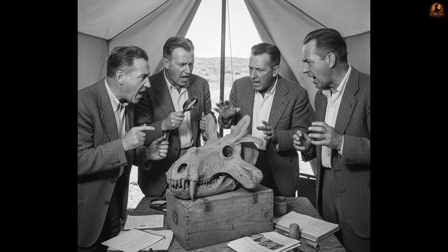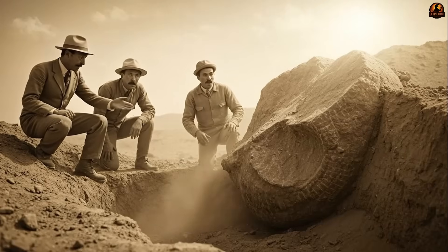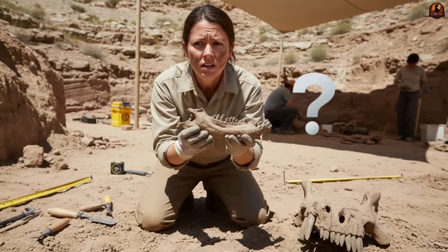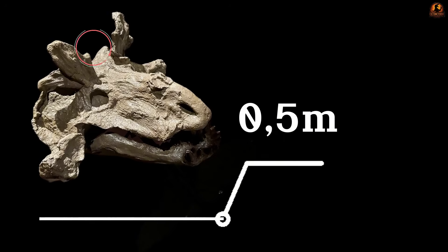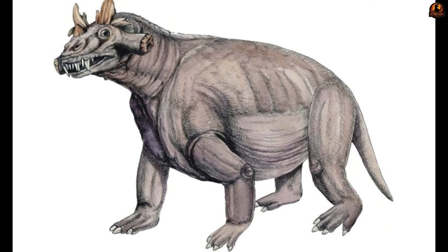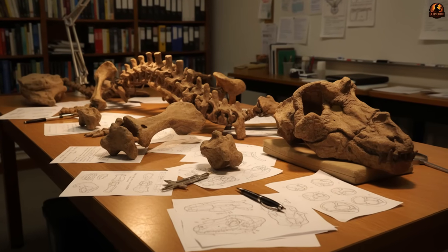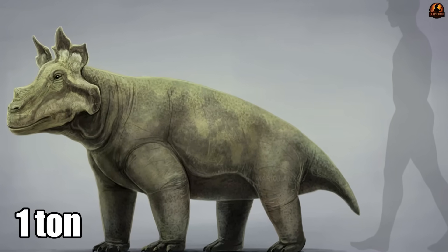Imagine a skull so strange that even experienced paleontologists argued over it. When fossils were first pulled from the rocks of central Russia's Perm region in the mid-20th century, no one was quite sure what they were looking at. It was a head more than half a meter long, bristling with horn-like projections and thick bony bosses jutting from unexpected places. To eyes trained on neat categories — reptile, mammal, or later dinosaur — this odd giant seemed to belong to none of them. Its bulky body fragments hinted at a creature as tall as a person's chest and weighing more than a ton.